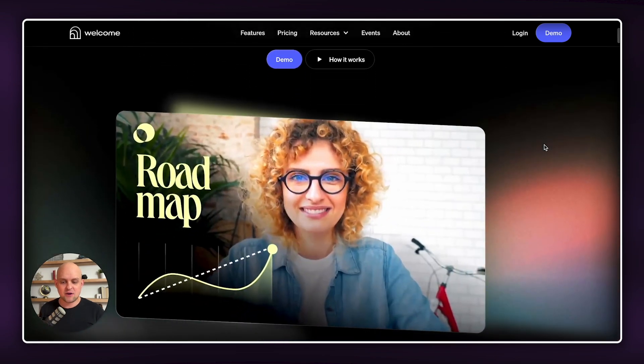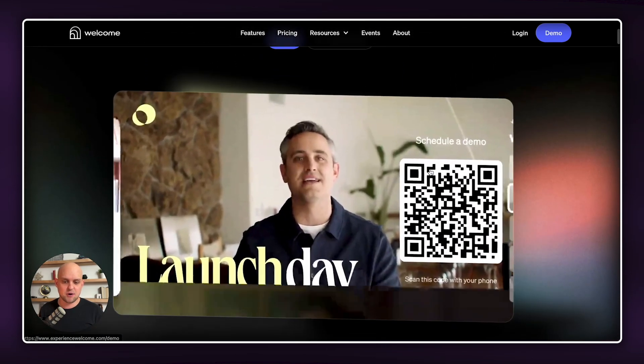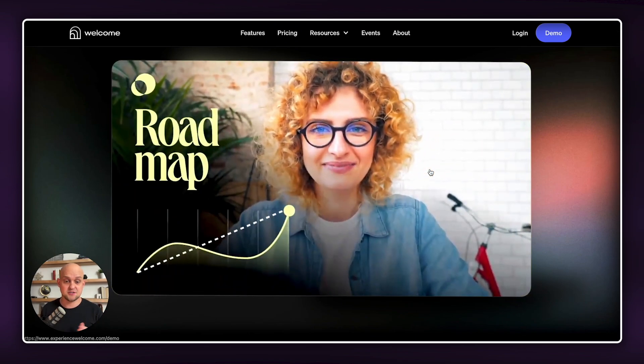As I scroll, I really love these images, videos, and assets that they have on the website. You can see that as I scroll down, this video pops up off of the laptop, and then it's right there front and center, giving me a demo of everything that they do.